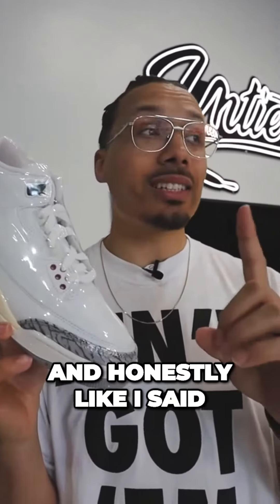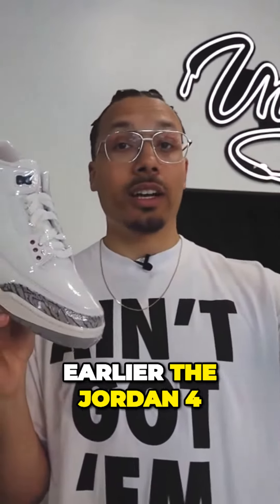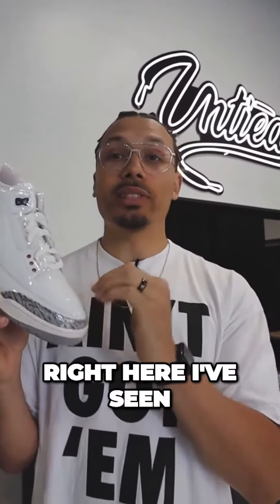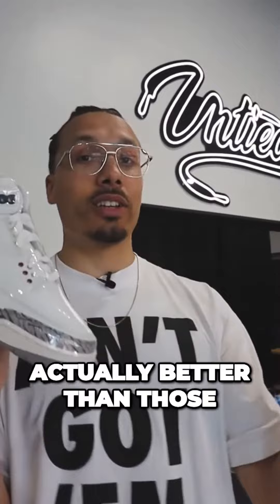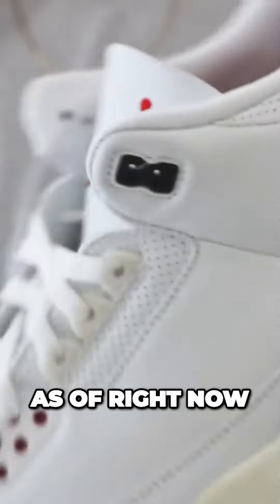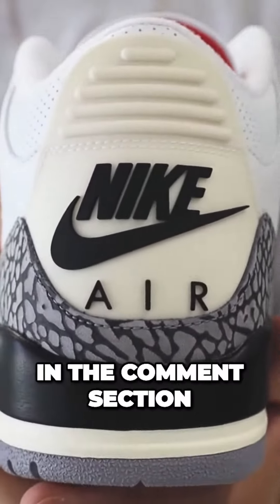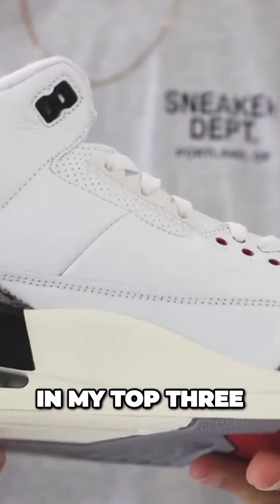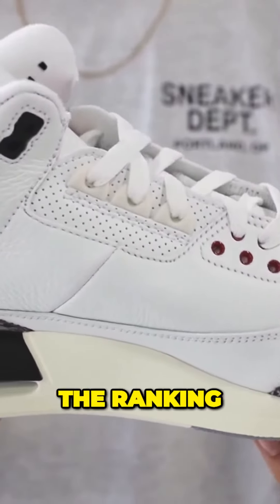A lot of people are loving these, and like I said earlier, the Jordan 4 SB was one of the top shoes, but I've seen a lot of people say these are actually better than those. A lot of people are saying this is the number one sneaker of the year as of right now — let me know what you guys think down below in the comments. For me, these are definitely in my top three.